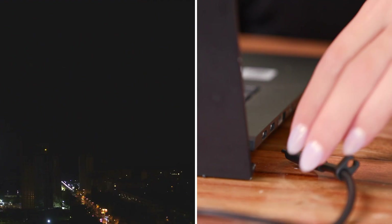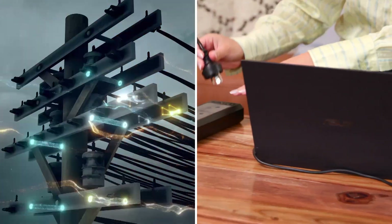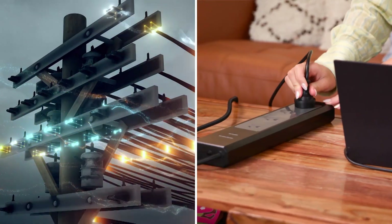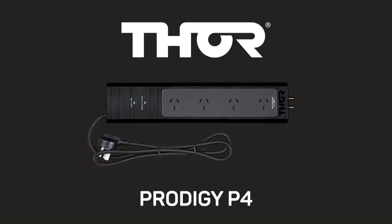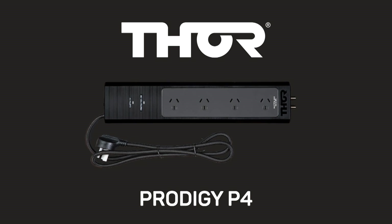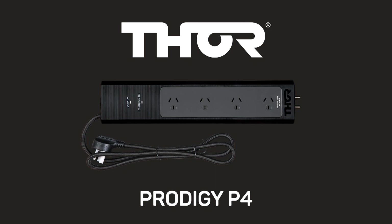Thor Technologies is an Australian company that specialises in power protection devices. As one of the leading companies in the industry, Thor is committed to providing cutting-edge surge protectors that use the latest technology to defend your devices. Today, we'll be looking at the Thor Prodigy P4, going over its features and benefits and explaining some of the technology involved in the device.